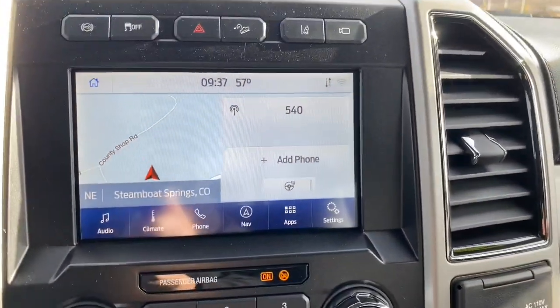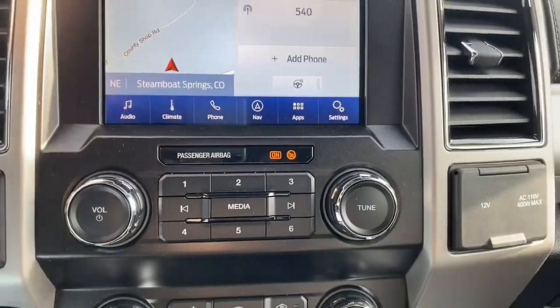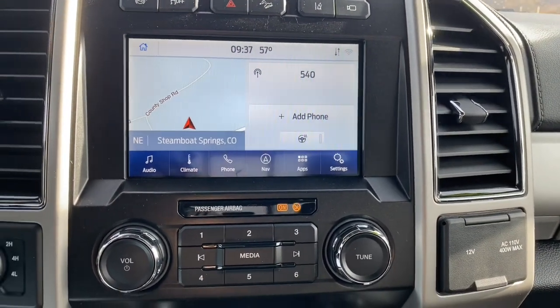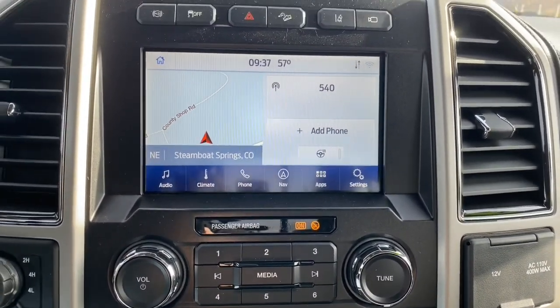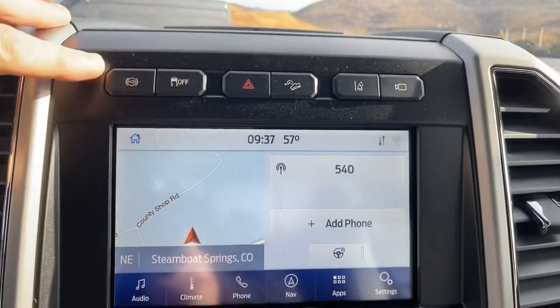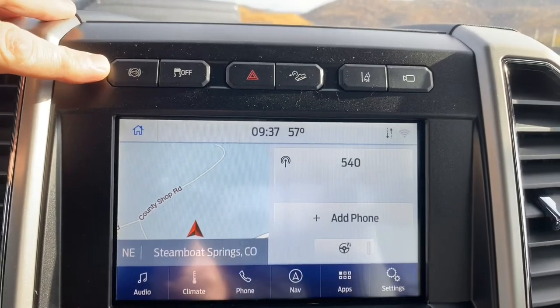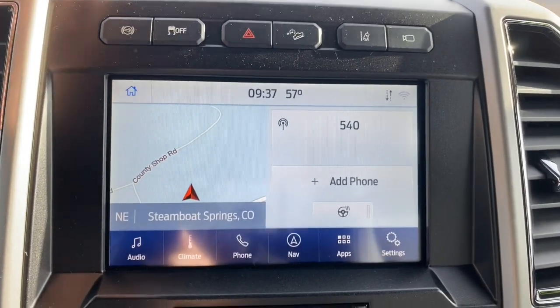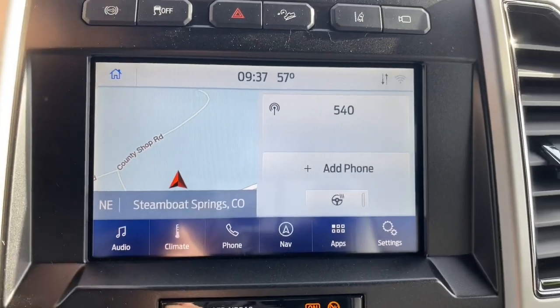The radio has a navigation system, and it comes with Apple CarPlay and Android Auto, so when you hook your phone up to the radio you can mirror your phone. One of the standard features on this is the exhaust brake — there are a couple different modes: automatic, always on, or off.